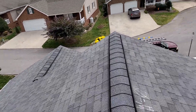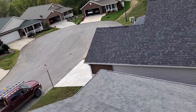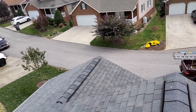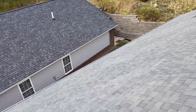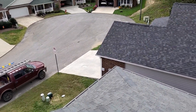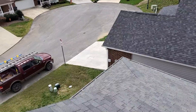We are at 695 Willowcrest Place, Dysenberg Residence. We have a one-story gable-style roof, a 30-year laminated shingle with a predominant pitch of a 5/12. We have 5-inch gutters, no gutter guards. We have drip edge and synthetic underlayment.